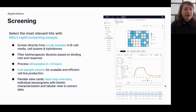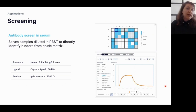As a screening example, antibody samples taken from serum and diluted in PBST were screened against a 50 kDa capture molecule. Out of 48 unknowns, 21 turned out as binders, 10 were intermediate, and the rest were non-binders.